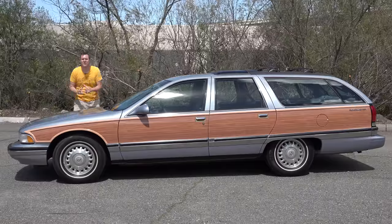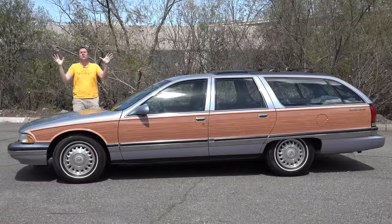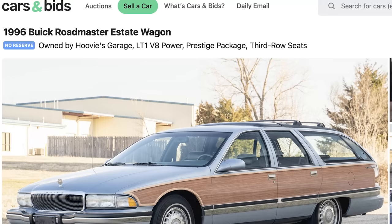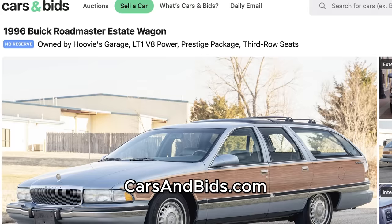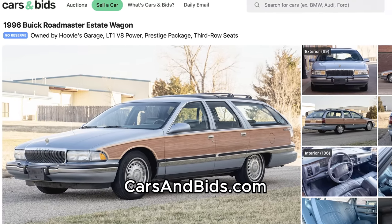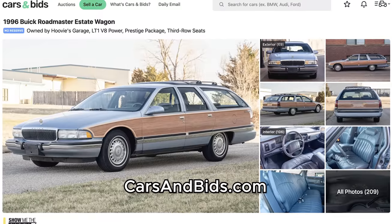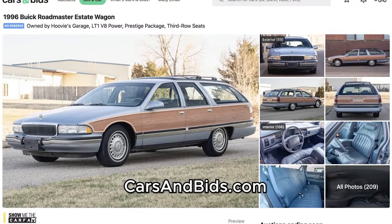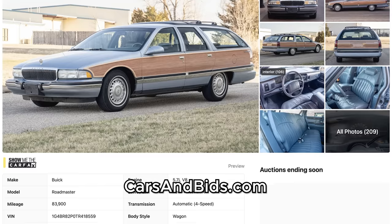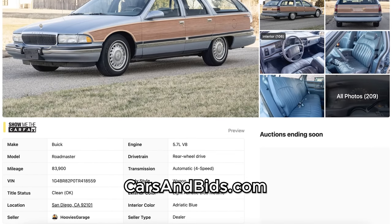Before I get started, big news: this Buick Roadmaster belongs to Hoovy's Garage, and he's auctioning it live on Cars and Bids. This is a final-year '96 Roadmaster with a big V8 in pretty good shape, and Hoovy's offering it with no reserve. So once you finish watching this video, click the link in the description below to head over to the live auction for the Hoovy's Garage Buick Roadmaster, where you can bid on it and buy it only on Cars and Bids.